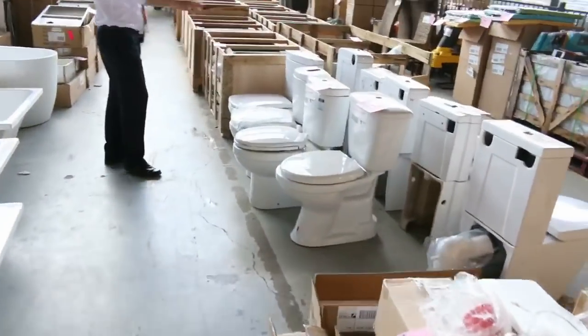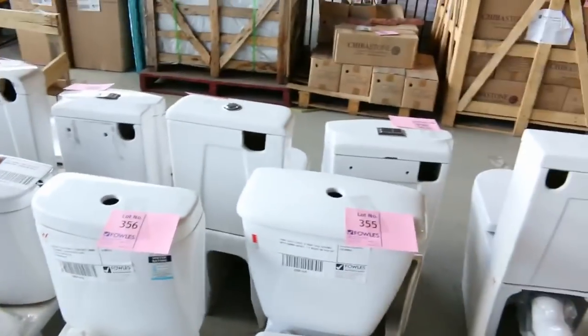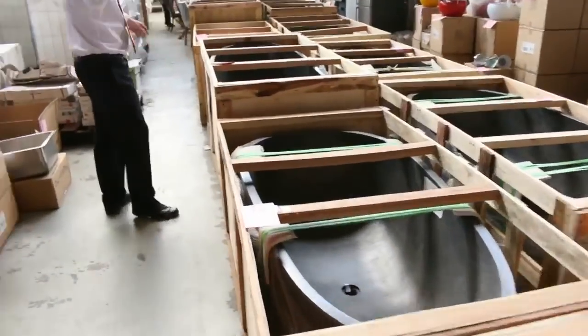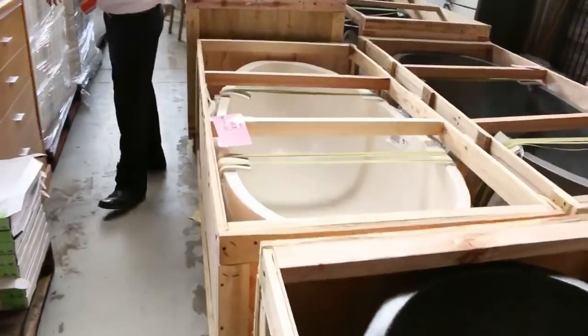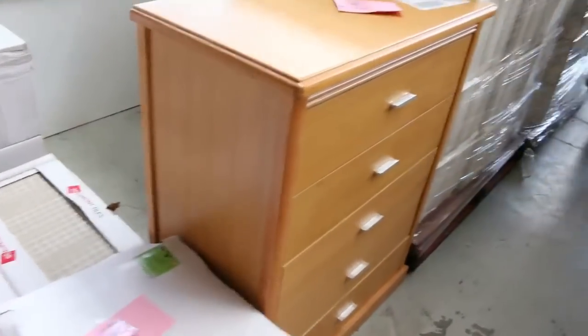Plenty of freestanding baths and also toilets — probably around $70 through to about $200 depending on the units. Have a look at the freestanding baths — it looks like we've got about 10 this week, around the $1,200 mark instead of paying $4,000 to $5,000 in the shops. Really nice buying on those.